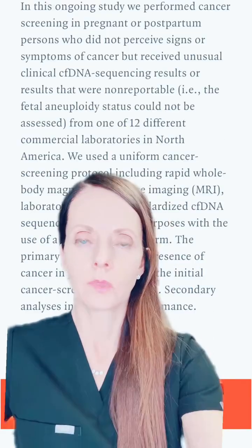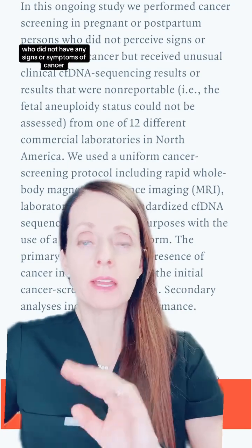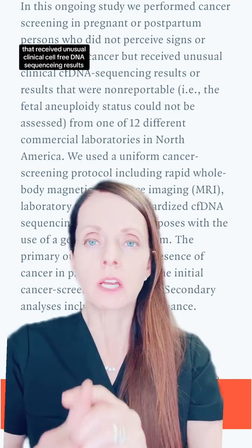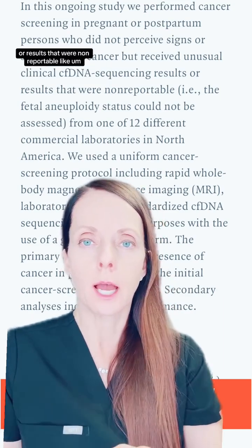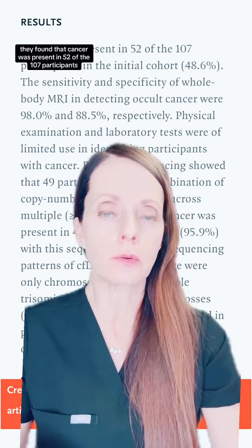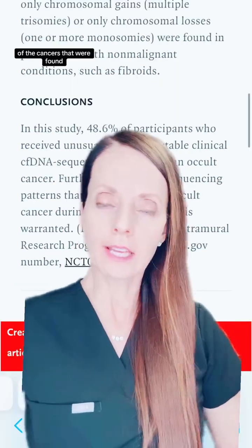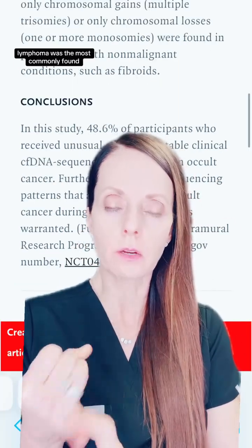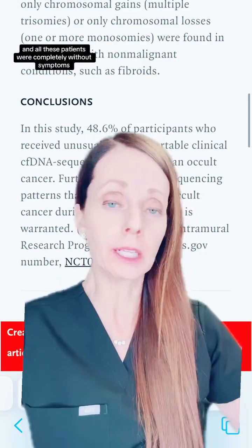Now back to this article. In this study, they performed cancer screening in pregnant or postpartum individuals who did not have any signs or symptoms of cancer, but received unusual clinical cell-free DNA sequencing results or results that were non-reportable, like a no call result. They found that cancer was present in 52 of the 107 participants in the initial cohort, because this is an ongoing study. Of the cancers that were found, lymphoma was the most commonly found, followed by colon cancer and breast cancer — and all of these patients were completely without symptoms.